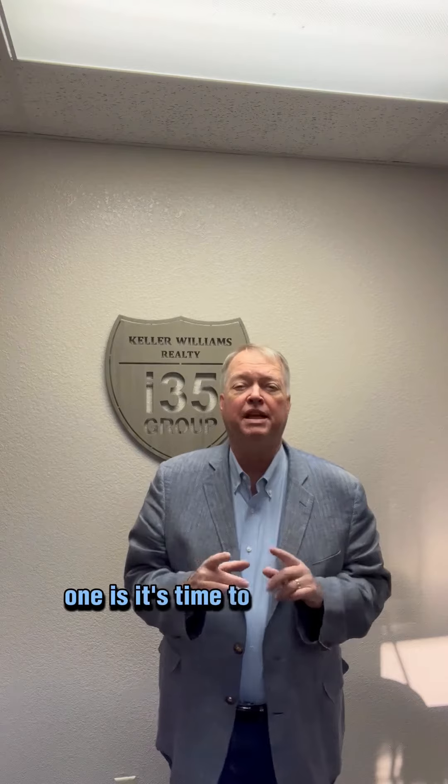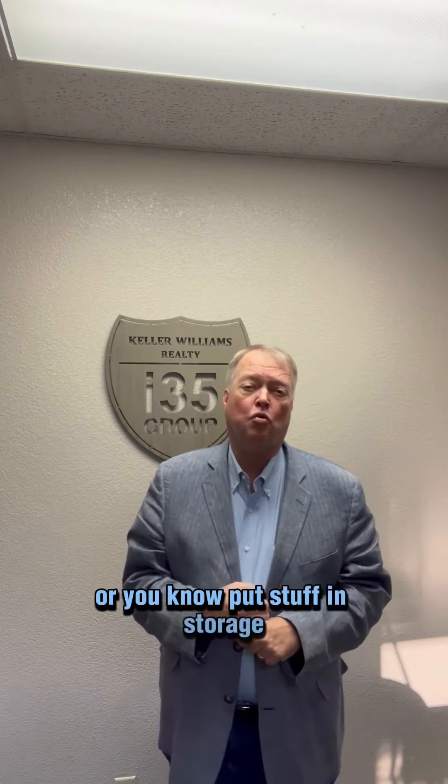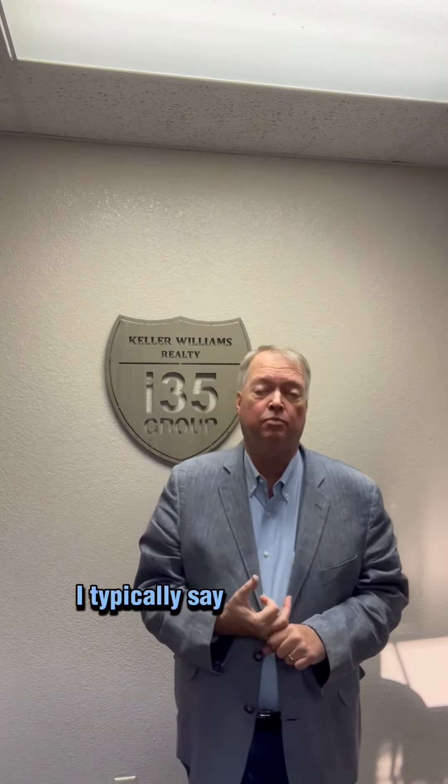One tip is it's time to either pack and use your garage, which is fine, or put stuff in storage. I typically say just put it in your garage since you're about to move anyway.